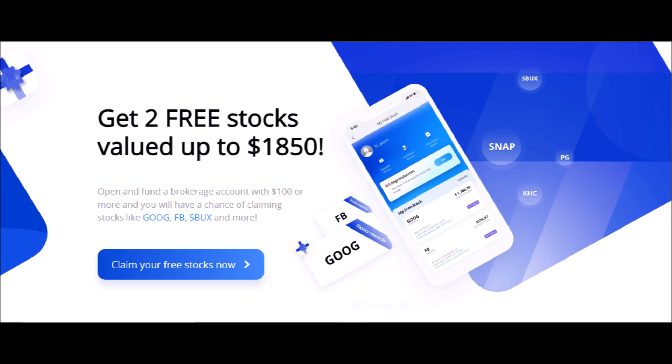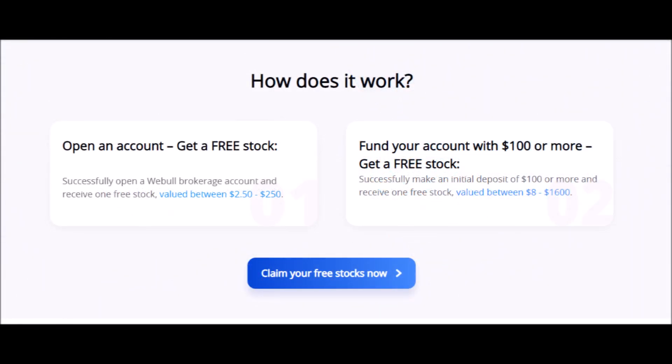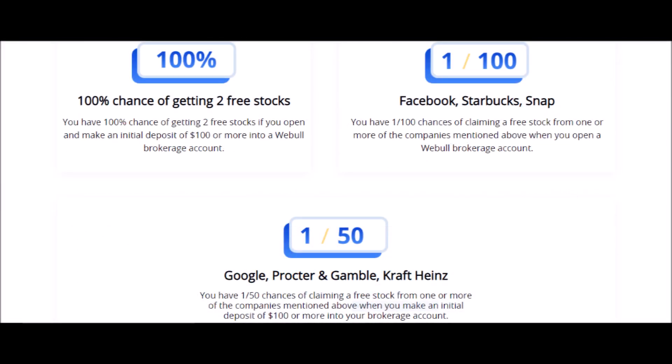You can get the first free stock, which can be worth anywhere from $2 to $250, just for creating an account. You can get a second free stock which can be worth up to $1,600 if you invest $100 or more on your first deposit. You will have a 1 in 100 chance of getting stocks like Facebook, Starbucks, or Snapchat, and a 1 in 50 chance of getting stocks like Google or Procter & Gamble.